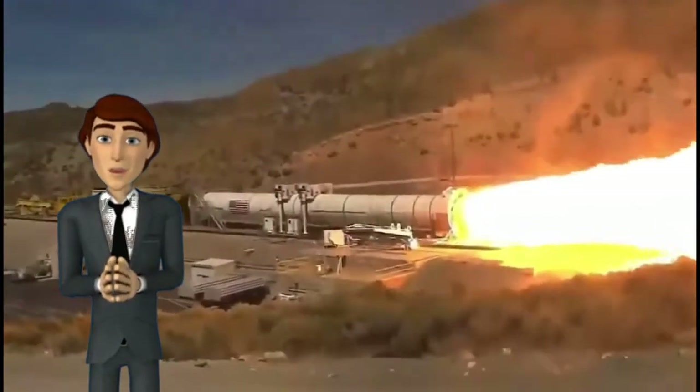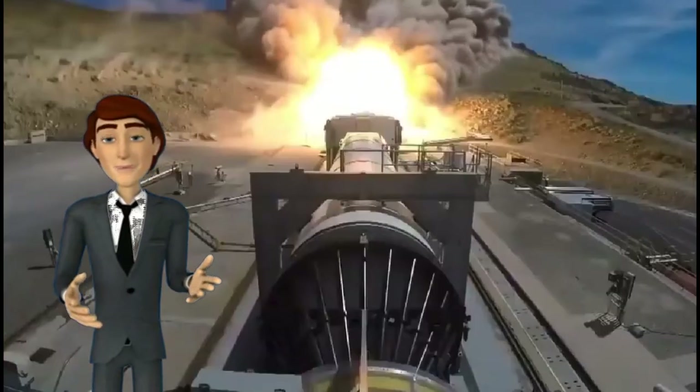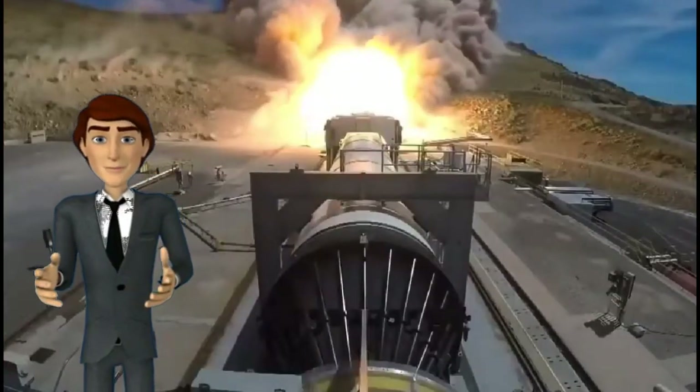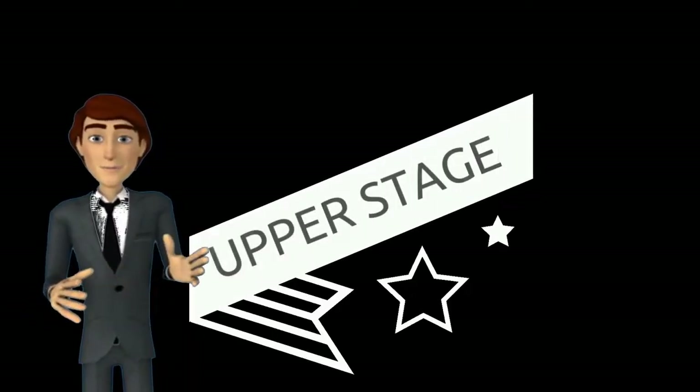Block 2 will have special advanced boosters which will make Block 2 able to carry 145 US tons to LEO and 50 tons beyond. Now let's talk about the upper stage.